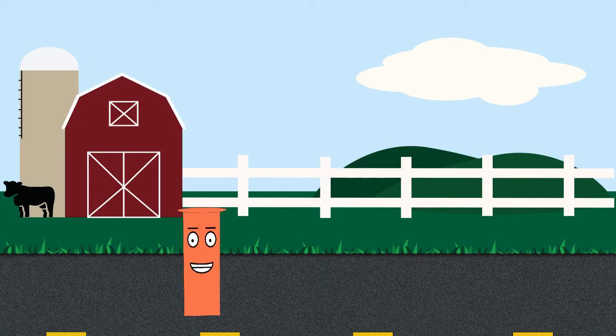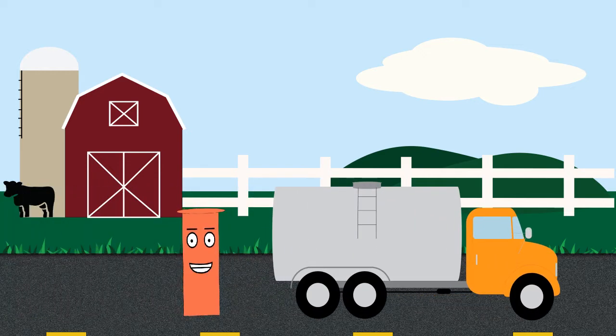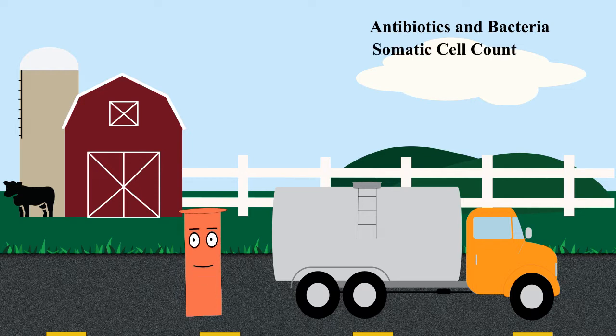Milk transportation starts with the milk truck driver. The milk truck stops at each farm on a regular basis, pumping out all of the milk from the bulk tank. During this process, the driver also takes a bulk tank milk sample. Samples are tested for antibiotics and bacteria, somatic cell count, fat, and protein.